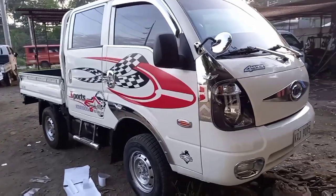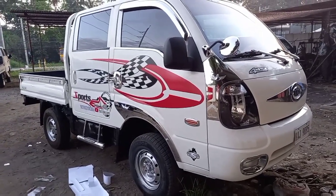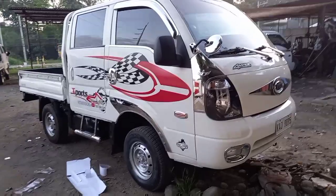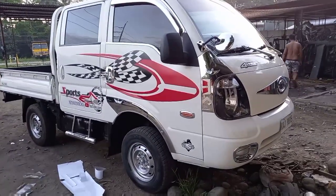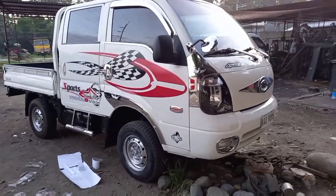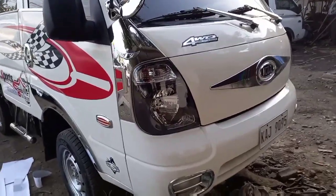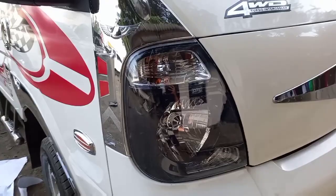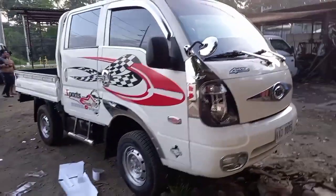Good day mga Kabunggo! I will introduce to you this 4x4 Kia Bongo 3 double cab. As you can see, this is a personal choice of our buyer. The speaker and the headlight are already brand new — napakaganda, almost brand new.